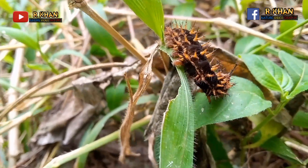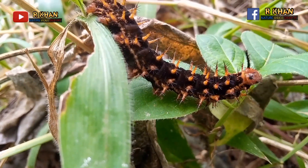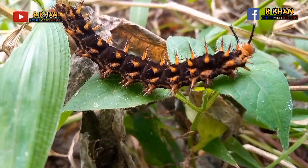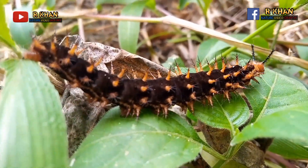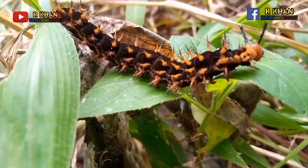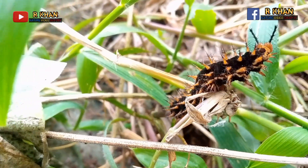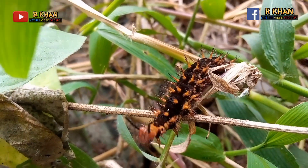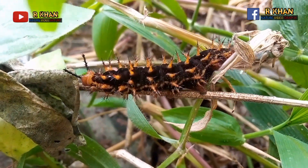The adult IO moth (Automeris io) has a light green to yellow body covered with yellow and black branching spines, and often feeds on corn, roses, willow, linden, elm, oak, locusts, apple, beech, ash, and clover. The caterpillars have sharp hairs or spines all over their bodies. These hairs or spines contain toxic chemicals that can cause itching and irritation if they come into contact with the skin.